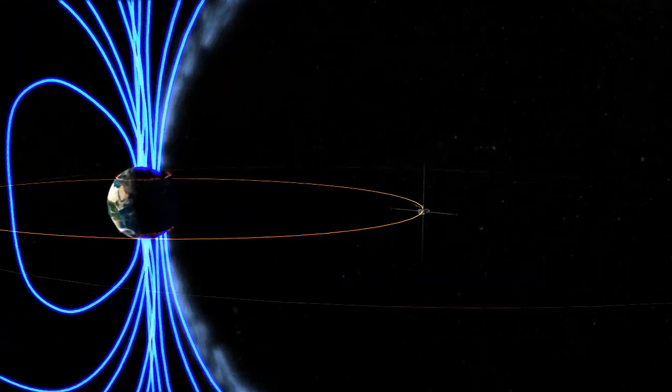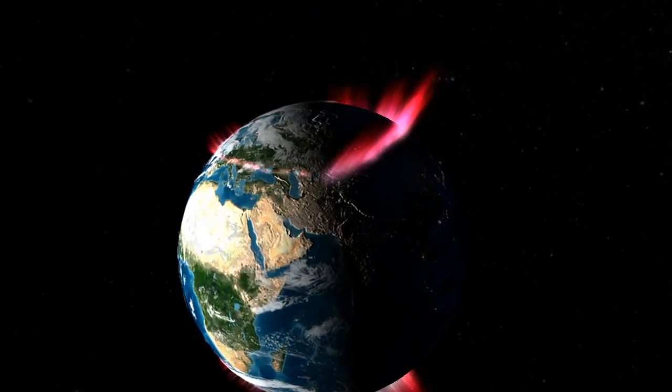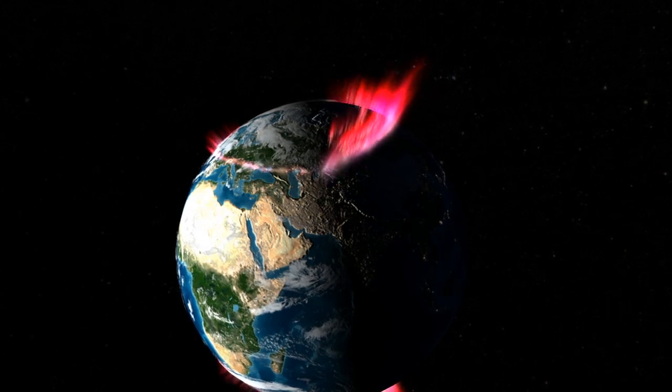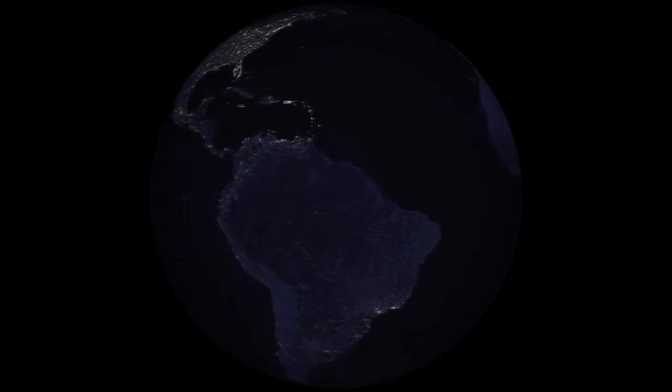A powerful X-class flare can create long-lasting radiation storms, which can harm satellites, and even give airline passengers flying near the poles small radiation doses. X-flares also have the potential to create global transmission problems and worldwide blackouts.